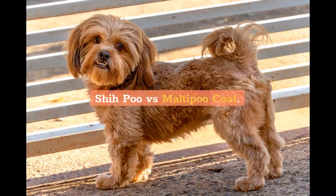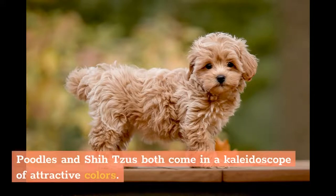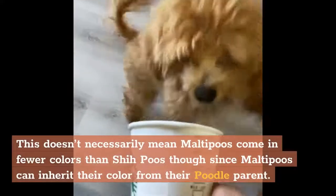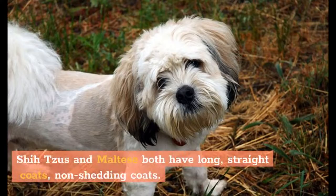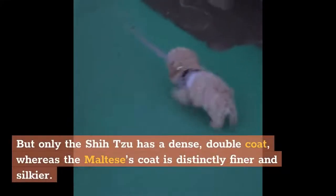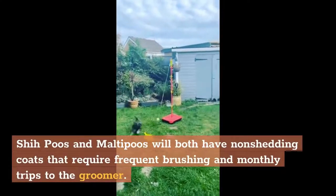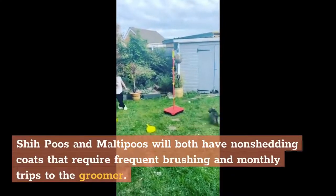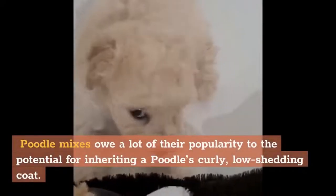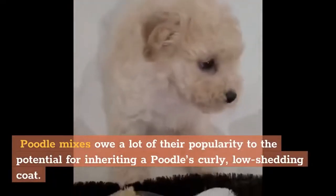She-Poo vs. Malti-Poo coat. Poodles and Shih Tzus both come in a kaleidoscope of attractive colors, but Maltese breeders are purists — only white, with perhaps the tiniest hint of lemon or tan, will do. This doesn't necessarily mean Malti-Poos come in fewer colors than She-Poos, though, since Malti-Poos can inherit their color from their Poodle parent. Shih Tzus and Maltese both have long, straight, non-shedding coats, but only the Shih Tzu has a dense double coat, whereas the Maltese's coat is distinctly finer and silkier. She-Poos and Malti-Poos will both have non-shedding coats that require frequent brushing and monthly trips to the groomer, but the exact texture and amount of curl in their coat will vary from individual to individual. Poodle mixes owe a lot of their popularity to the potential for inheriting a Poodle's curly, low-shedding coat.